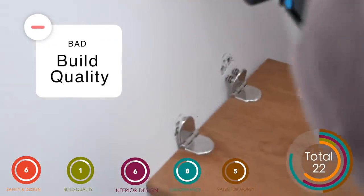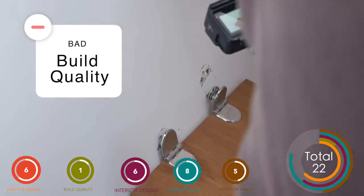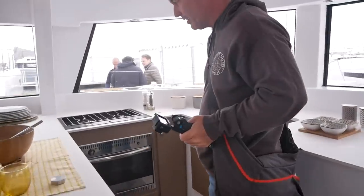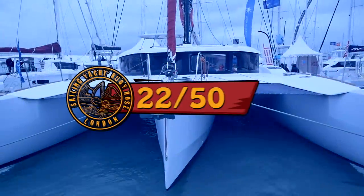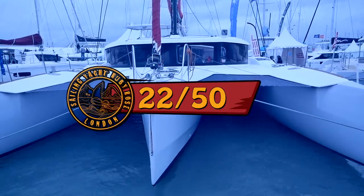As for the downsides of this boat, well, build quality is number one, two, and three. It was hull number one, however there were still a lot of errors and problems — mastic in places that shouldn't be, broken surfaces — altogether not a good finish for a boat that costs half a million euros. If you want to see the full review of the Nil 47, the link is here. So 22 out of 50 for the Nil 47 — let's hope that subsequent models have a better finish.